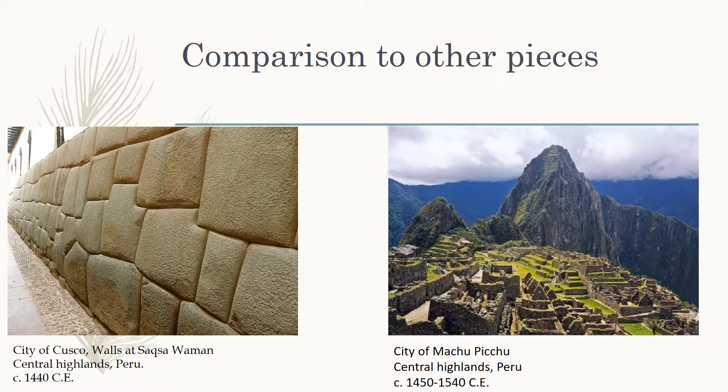The first comparison piece is the walls at the city of Cusco, which are located in the central highlands of Peru and were constructed in 1440 CE. They can be compared to the circular wall at Great Zimbabwe because both were constructed using no mortar; rather, the stone bricks were cut to fit perfectly into each other.